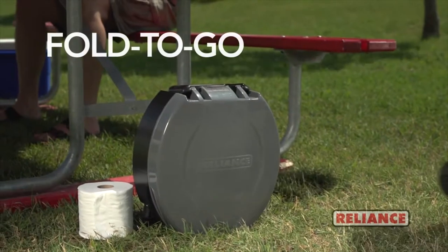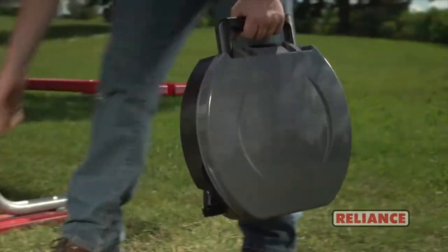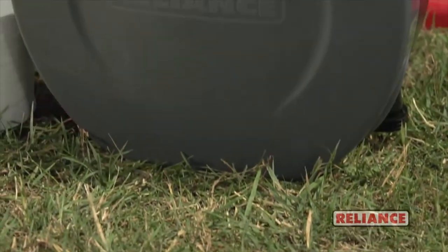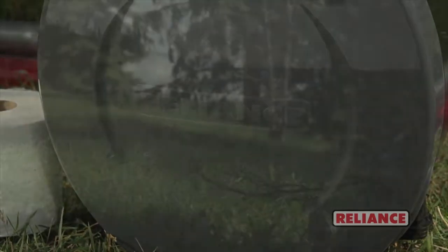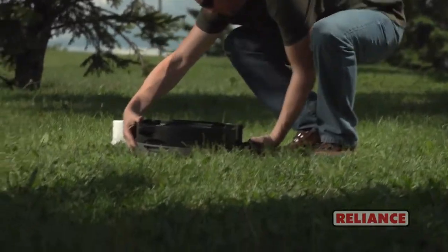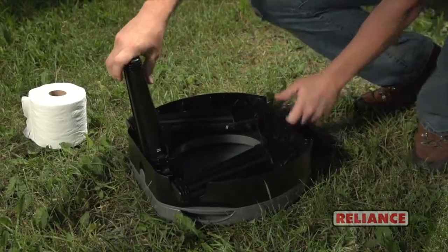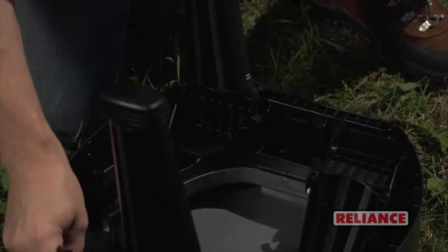When space is your concern, rely on the Fold to Go collapsible portable toilet — great for camping, RVs, hunting, boating, and emergency preparedness. This collapsible portable toilet weighs only five pounds, is only five inches tall, and with an integrated handle it's easy to carry. It also boasts an innovative leg locking system, making it one of the sturdiest portable toilets around.